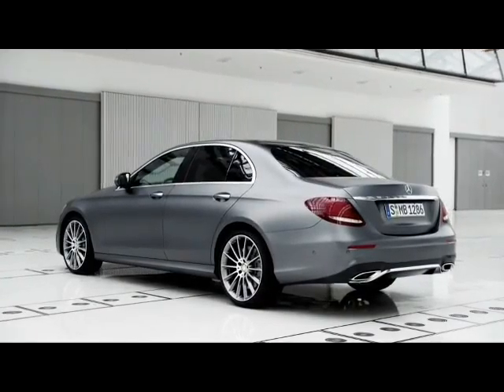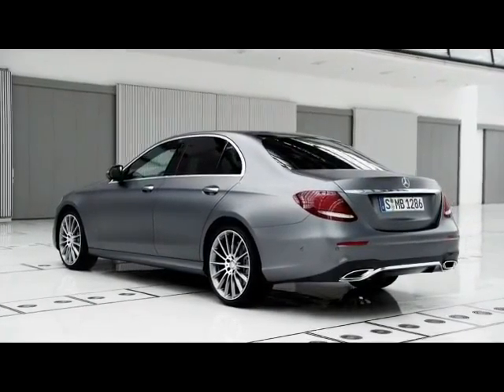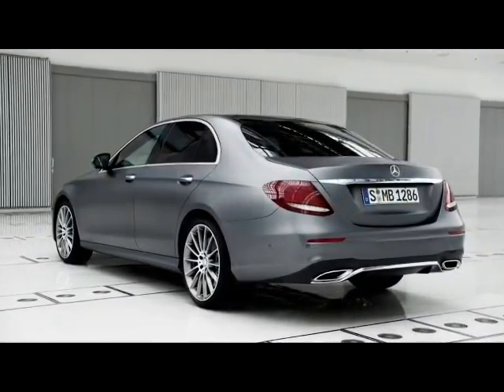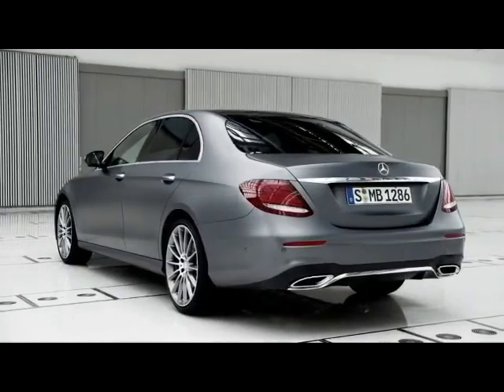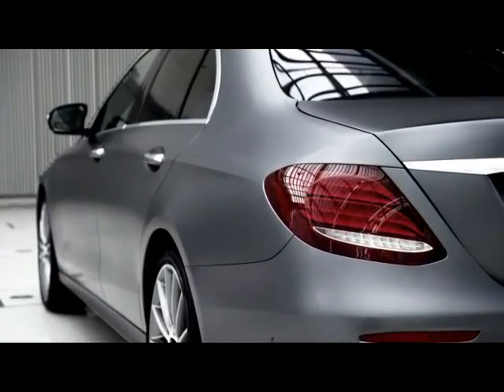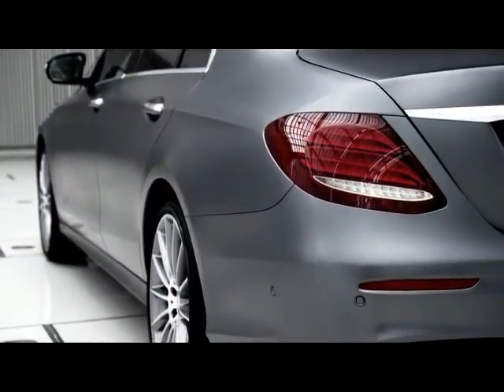From the side, short overhangs and a 65mm longer wheelbase combined with large wheels make for a stretched and slightly coupe-like appearance. The rear is dominated by the broad shoulders above the wheel arches and one-piece rear lamps in two-bar style.